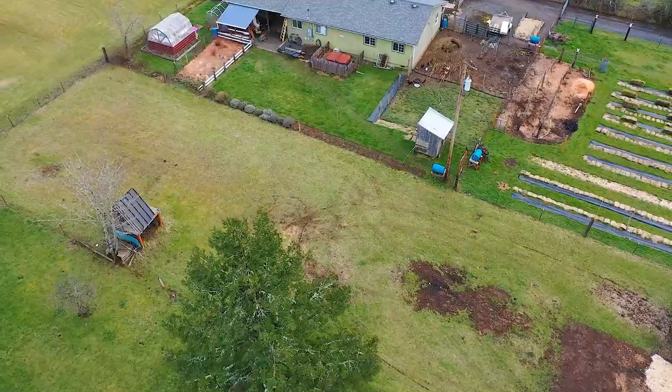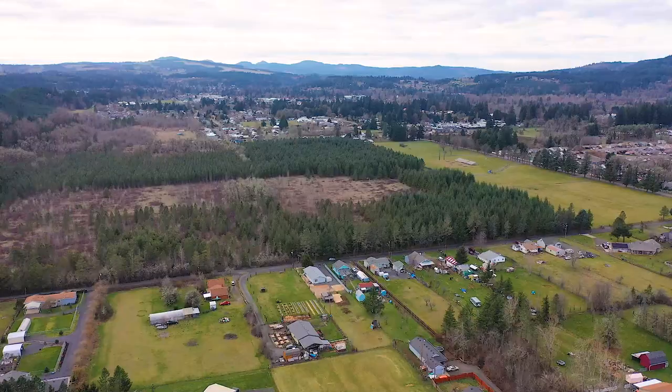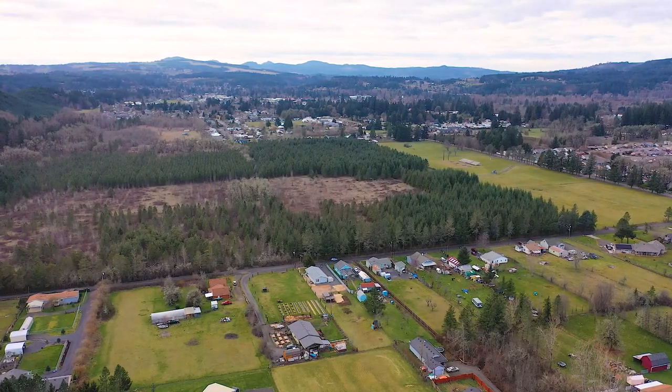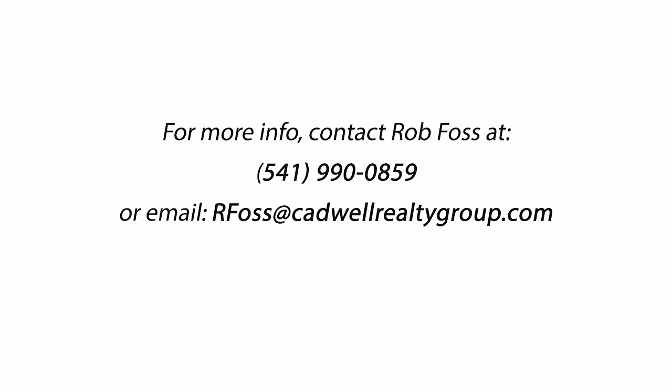The setting back here is really nice. You can see the pine-covered hills behind me — it's a really peaceful spot. So again, I'm at 1077 42nd Avenue in Sweet Home, Oregon. If you want to see it, give your agent a call or give me a call and we'll set up a showing, get you in, and I think you'll like it.